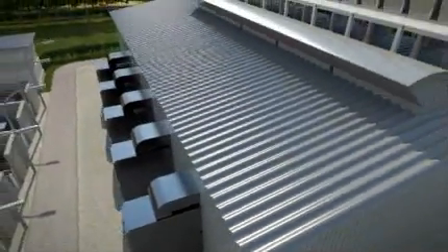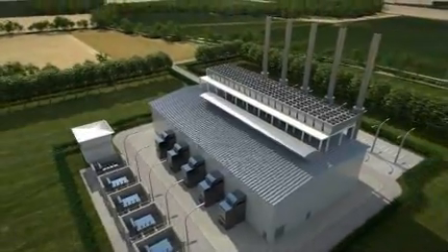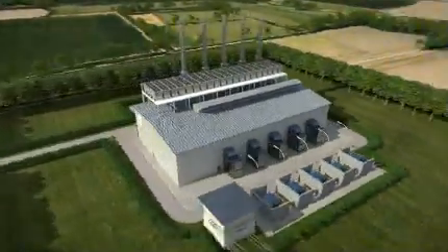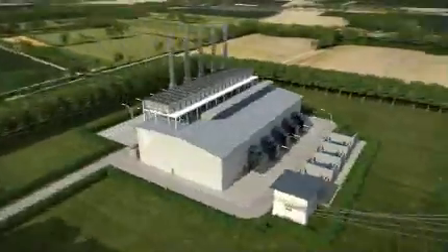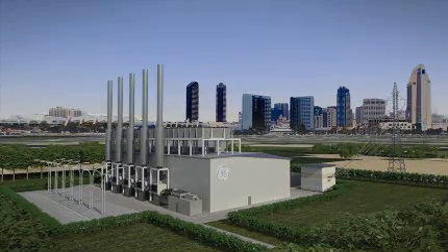We're even here to help you realize your power plant projects with guidance throughout the design, testing and completion phases. Our trained project managers and service engineers, offering you expertise and support every step of the way, giving you complete peace of mind.